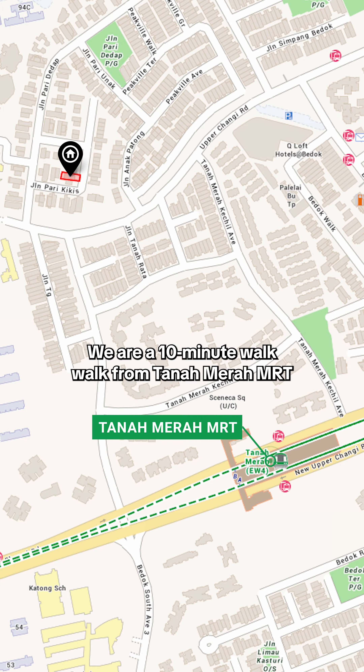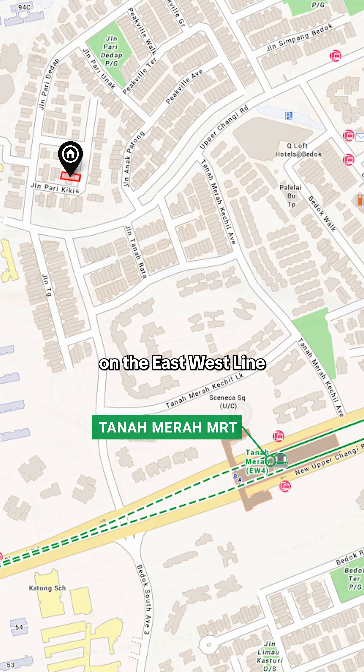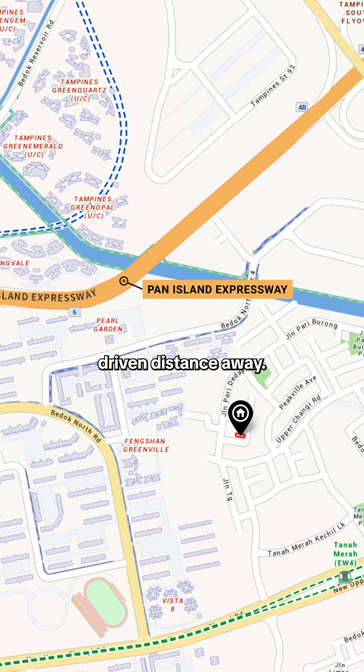We are a 10-minute walk from Panamera MRT on the east-west line, with the PIE a short driven distance away.